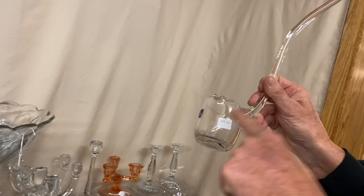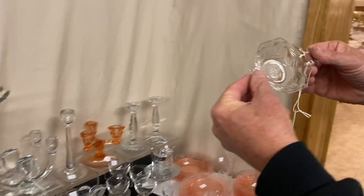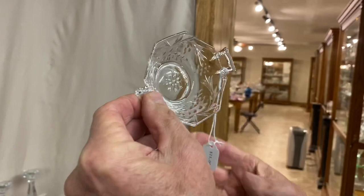Octagon two-handled little nut cup. This is really an elaborate little cutting on this. And it's $25.